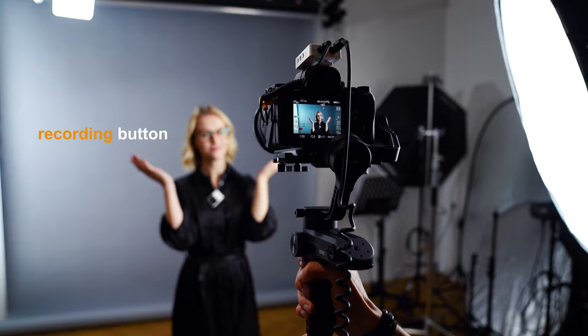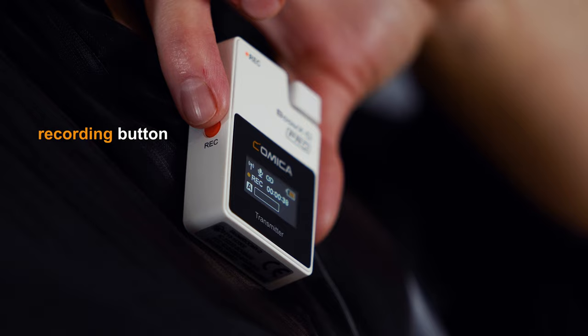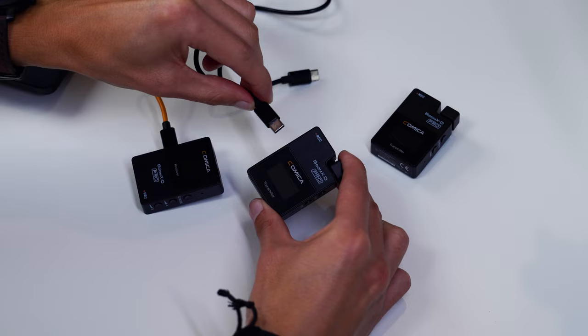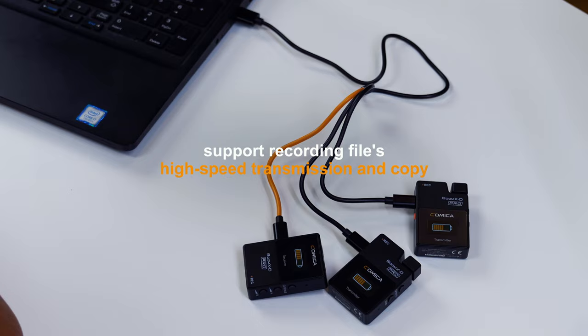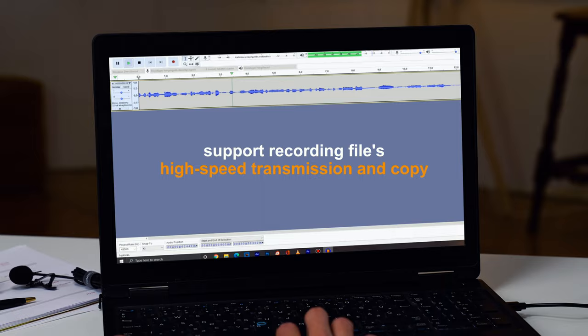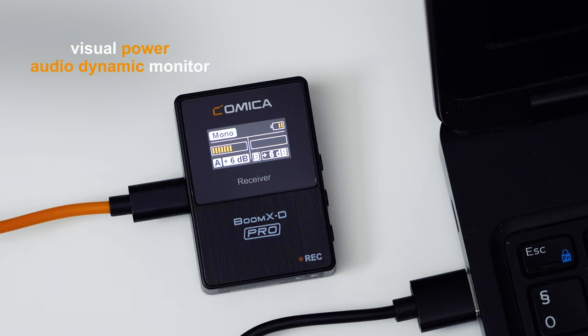One button for starting or stopping recording — convenient and easy. Rechargeable through USB-C cables. The recording file can be transmitted via the USB-C interface of the transmitter. Clear and convenient.